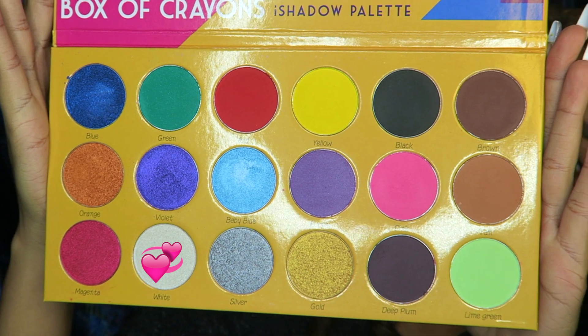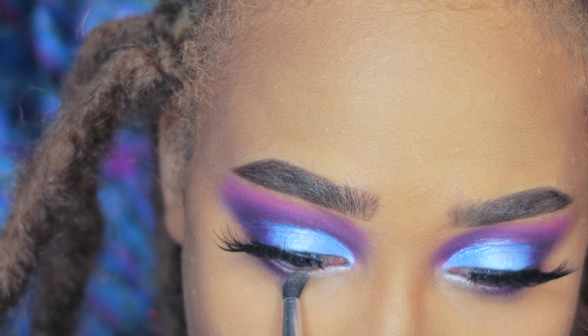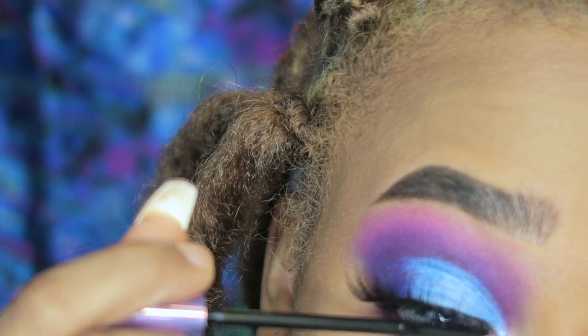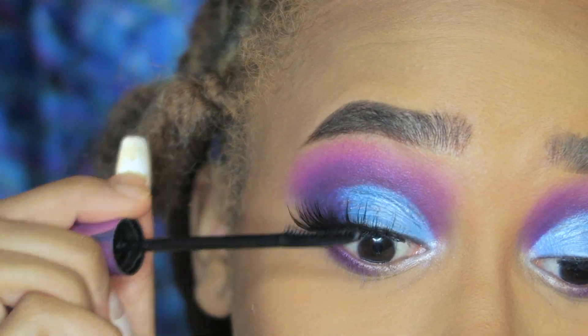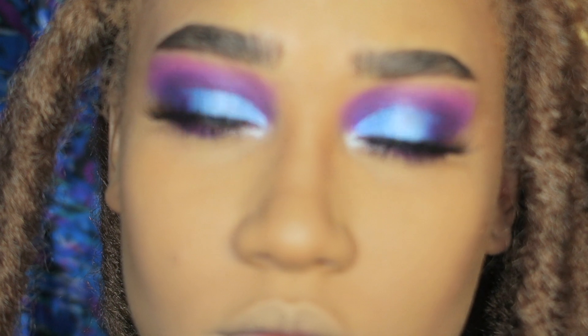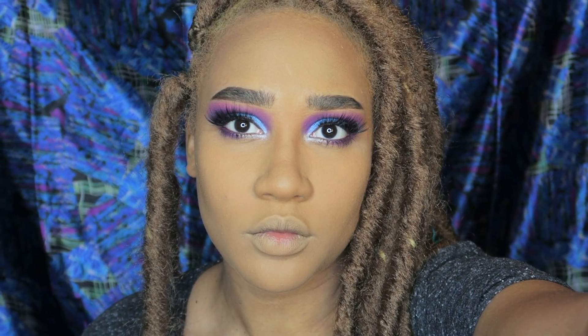Next I'm going to grab purple again and apply that to my lower lash line — as you can see I've already popped on my lashes. Then I'll take white and apply that to the inner corner, followed by some mascara, and we're done with the eyes. I think they turned out pretty cute, if I do say so myself.